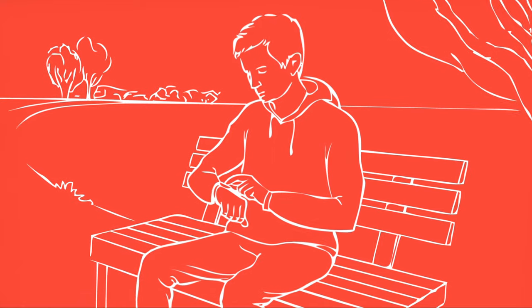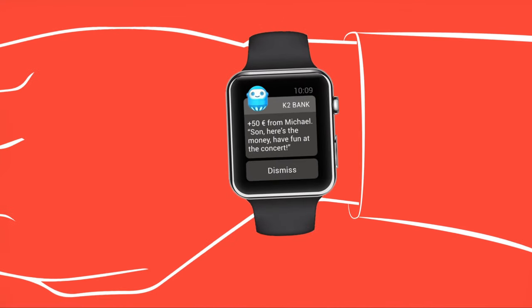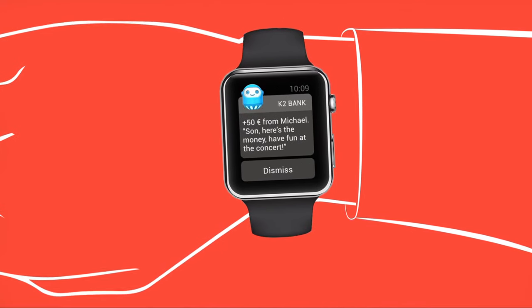BankBot lives on desktop, mobile, and smartwatch to be with you at all times, allowing you to quickly check your financial situation in every situation.